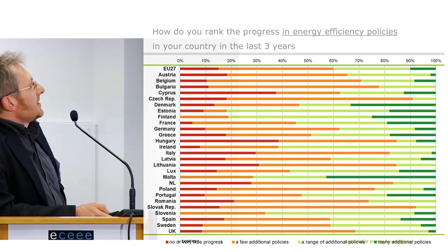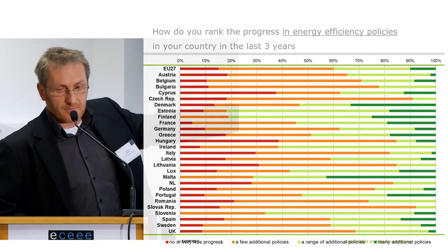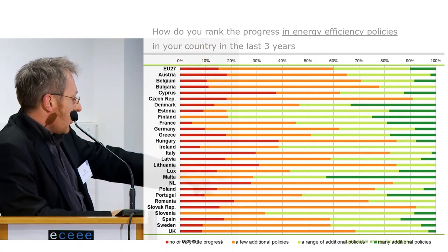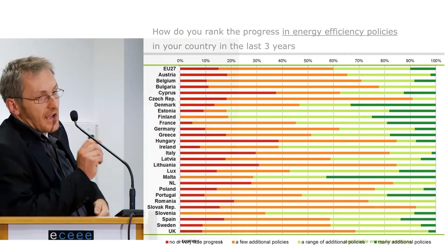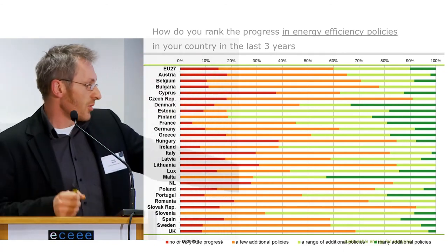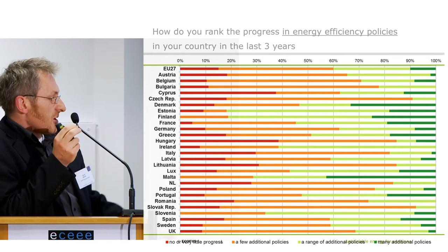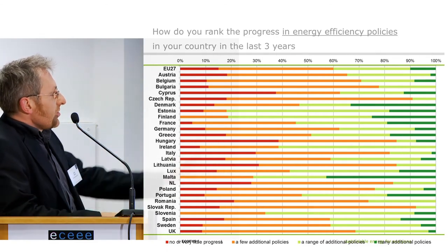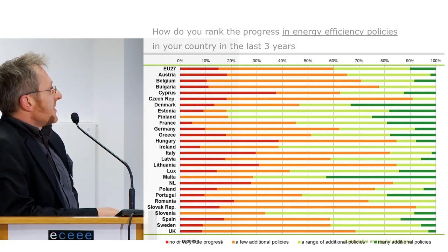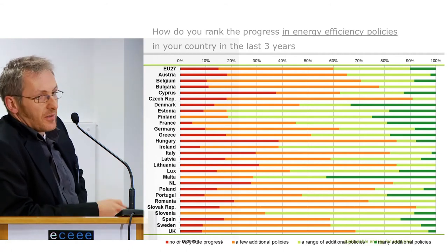This is the general picture the survey gives. Interviewed people were asked how they rank the progress in energy efficiency policies in their country in the last three years, ranging from low or very little progress, to orange for a few additional policies, to a range or many additional policies. Red and orange dominate in experts' views, but in some countries, for example Estonia, experts are quite positive on the improvements made.